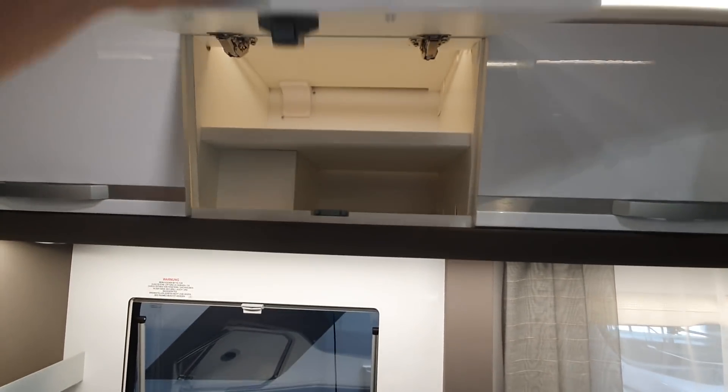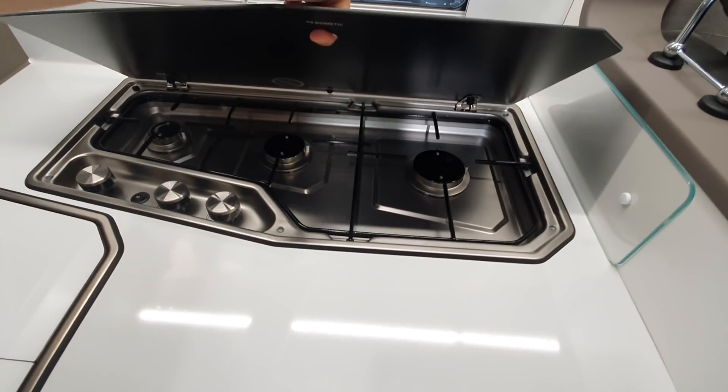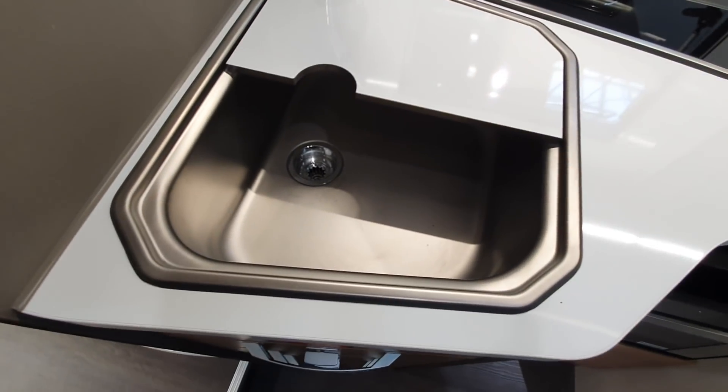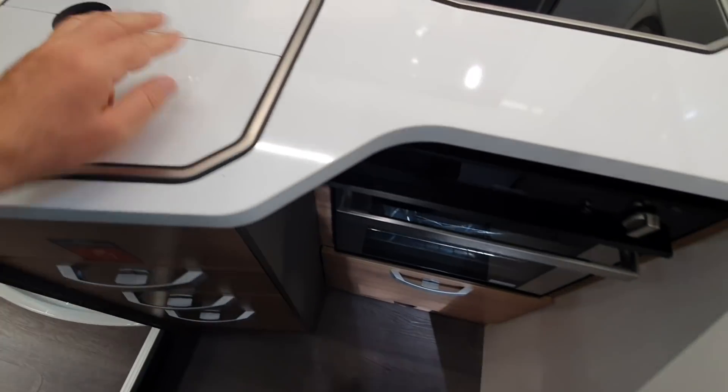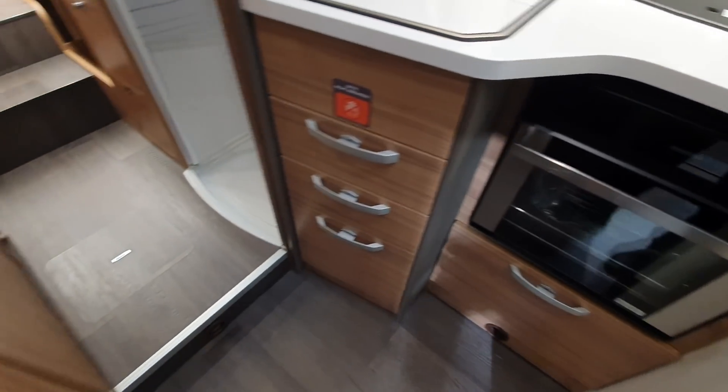You've got very nice lockers and a very wide range there — hobs and sink as well, a more quality one. This one comes with the option of an oven.